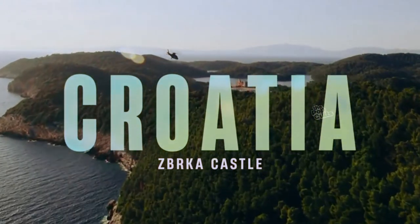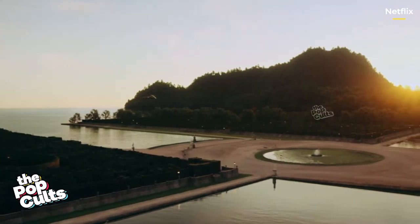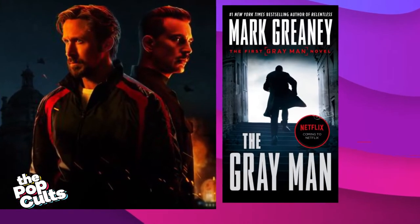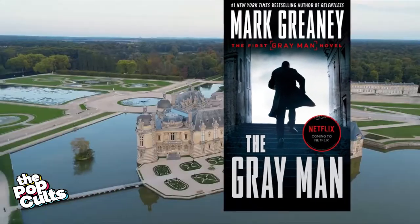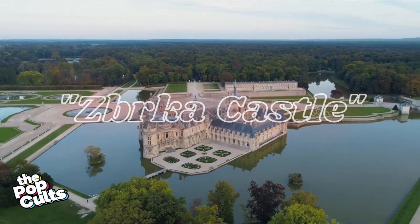Where exactly is the Zborka Castle located in Croatia? Netflix's latest action-packed thriller, based on a spy novel by Mark Greaney, comes with many interesting filming locations, including a jaw-dropping fictional mansion referred to as Zborka Castle in the film.